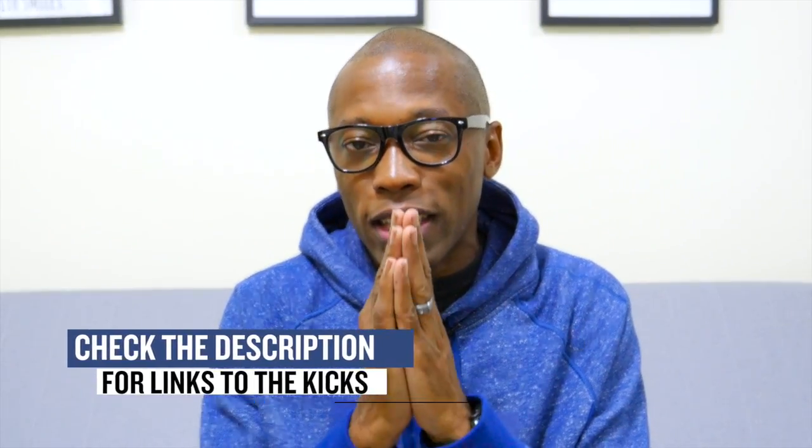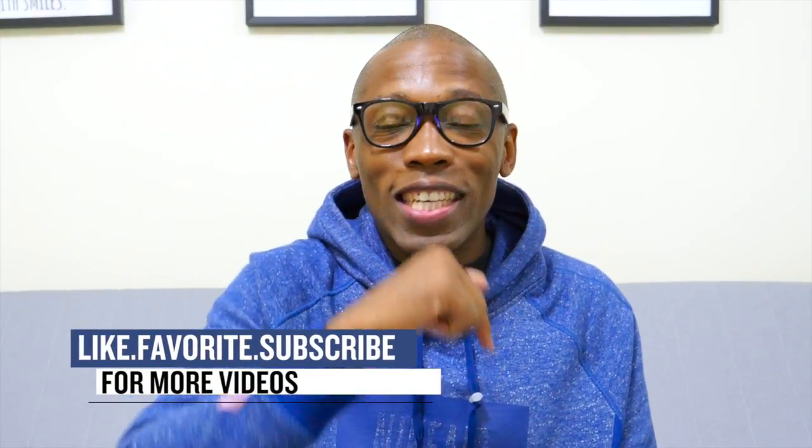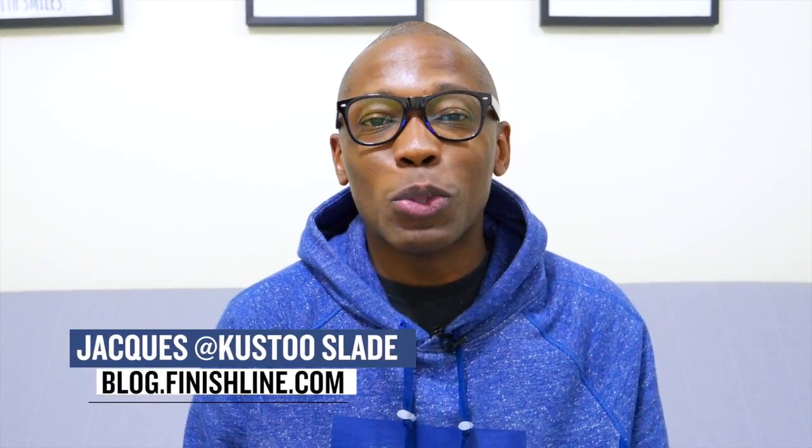As with every week, I'm sure there are a couple things that I missed, but I definitely wanted to give you the highlights of the stuff I thought you'd be checking for. As always, I am Jacques Slade — this is the Heat Check presented by Finish Line, and as always guys, I appreciate you. I'll see you soon. Peace.